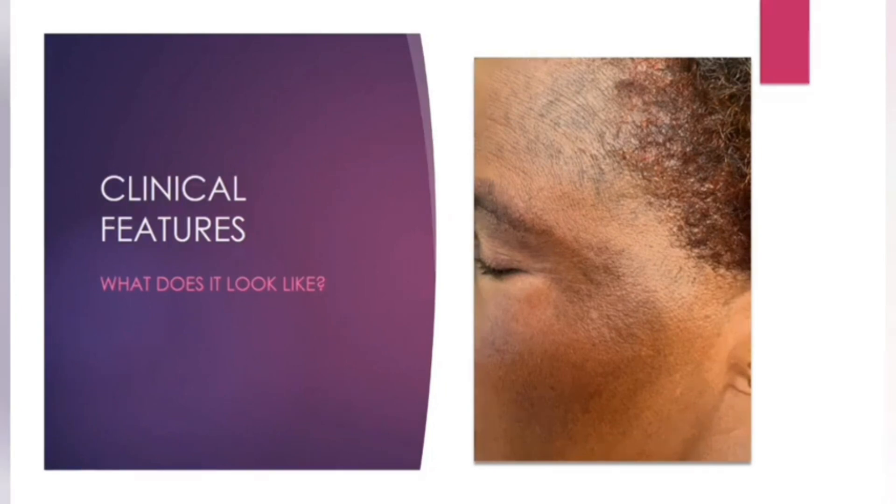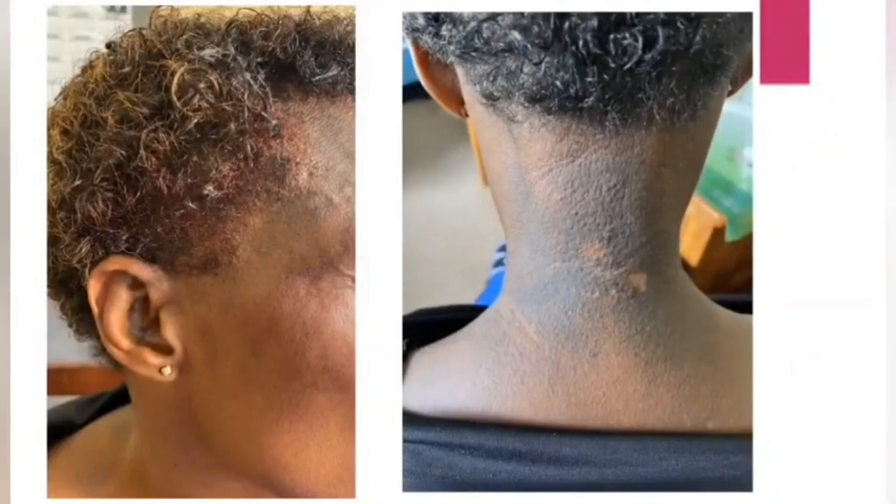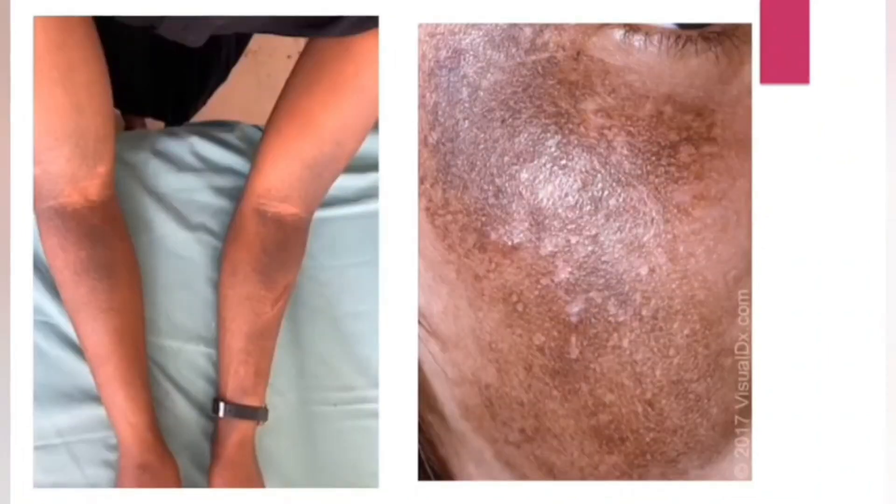What exactly happens with patients who get ochronosis? They are using skin lightening agents, particularly hydroquinone. Hydroquinone helps with lightening the skin by inhibiting an enzyme called tyrosinase, which is involved in the synthesis of melanin — what gives us our pigment. In addition to inhibiting tyrosinase, hydroquinone also inhibits another enzyme, homogentisic acid oxidase. When this enzyme is inhibited, there is accumulation of a molecule in the skin called homogentisic acid, which is not broken down because the enzyme that usually breaks it down has been inhibited.